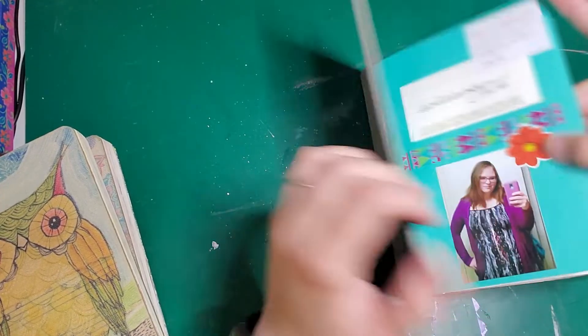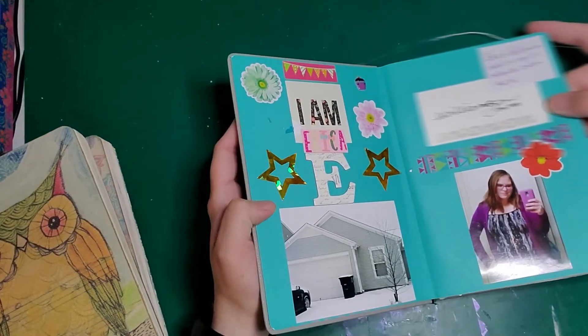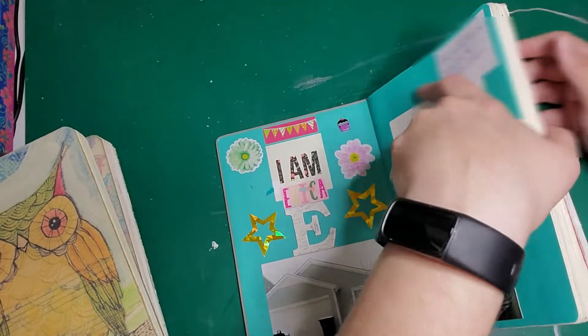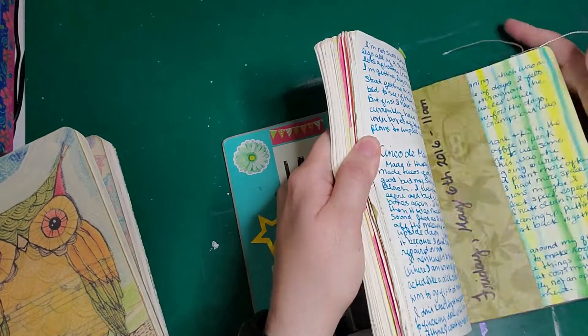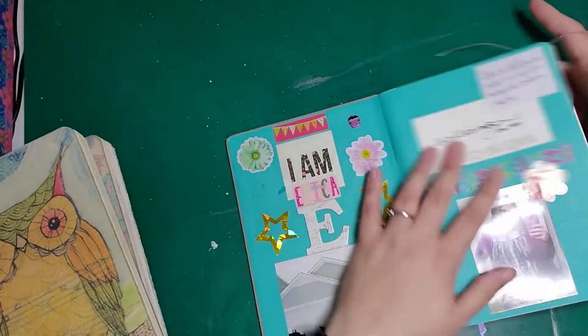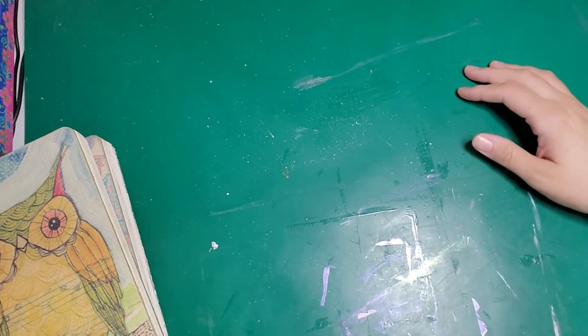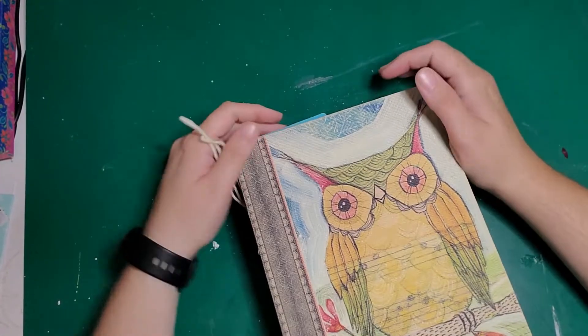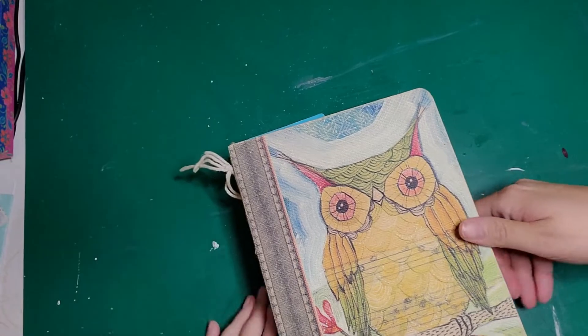There are a few years between these journals — you can tell because my style changed, and also my address changed. My styles are kind of similar in the actual journal entries, though. I did do more project and lifestyle journaling in this one.